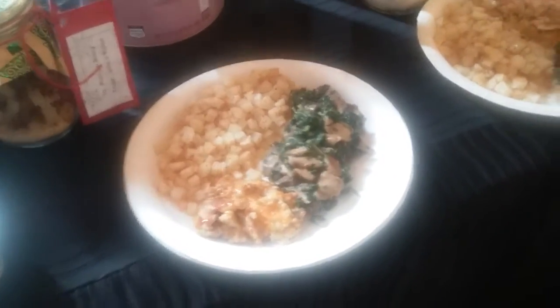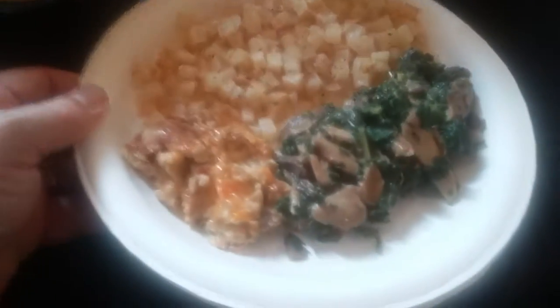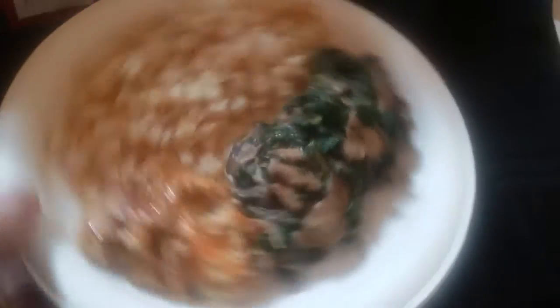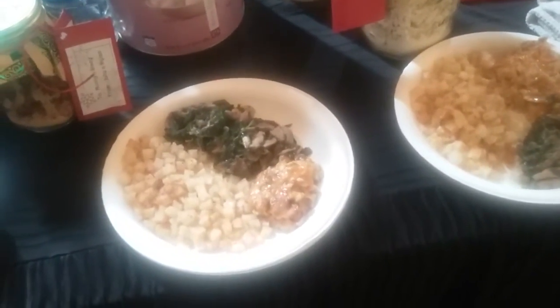So here's the Meals in Minutes brunch, plated up. We've got the potato chunk hash browns with the cheesy scrambled eggs and a mushroom and kale dish. It's Monty Reed for Thrive Life. Have a great day. And Monty Ingram.